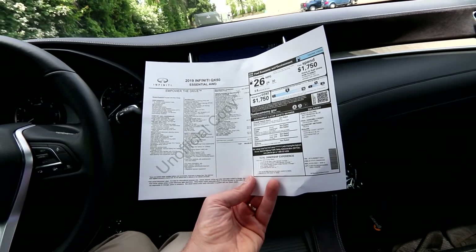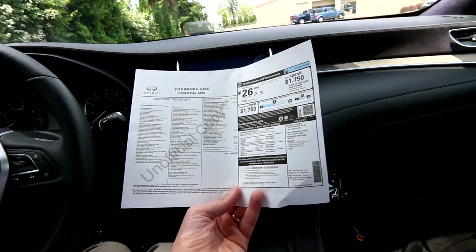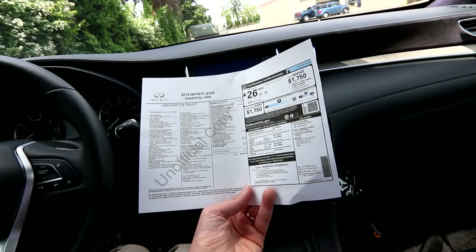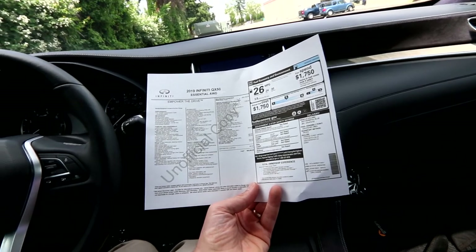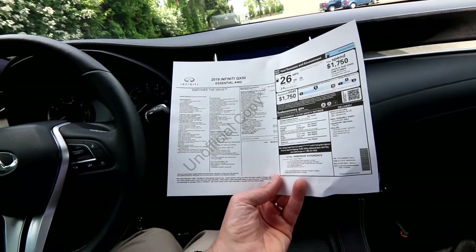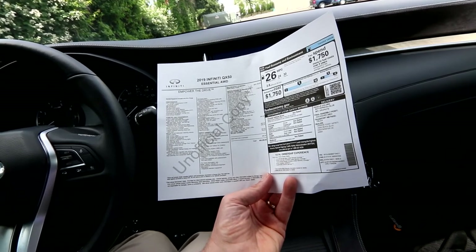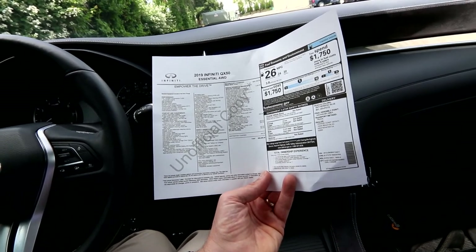We also have the welcome lighting at $425. When you approach the vehicle, it senses you have the intelligent proximity key on your person and creates a cool ambient effect by lighting up the area underneath the vehicle with a really nice welcome lighting — especially cool when you have it in a garage.